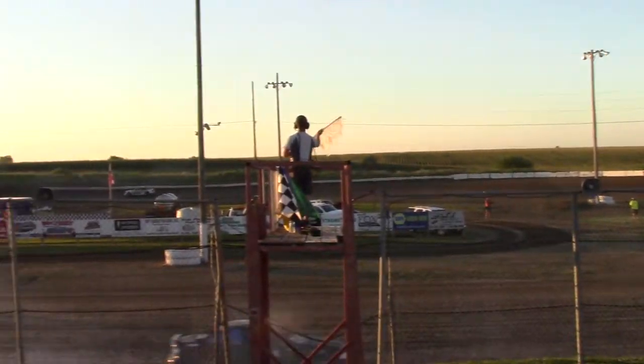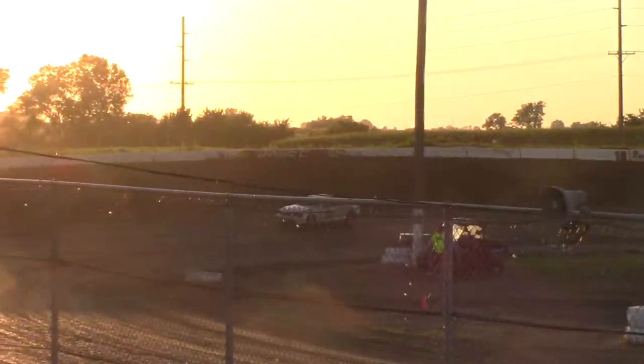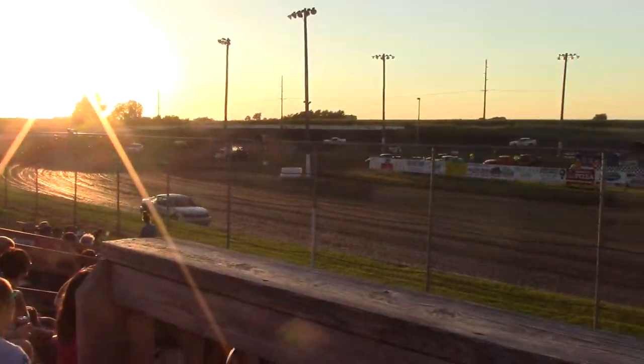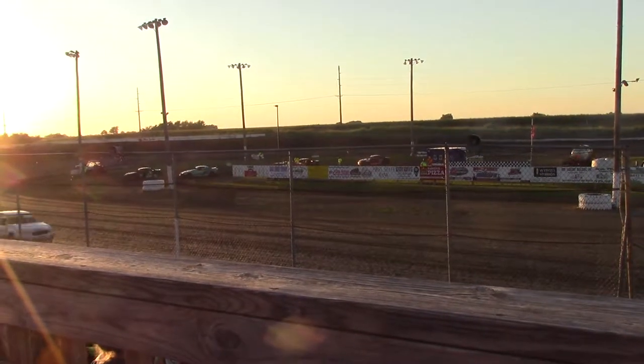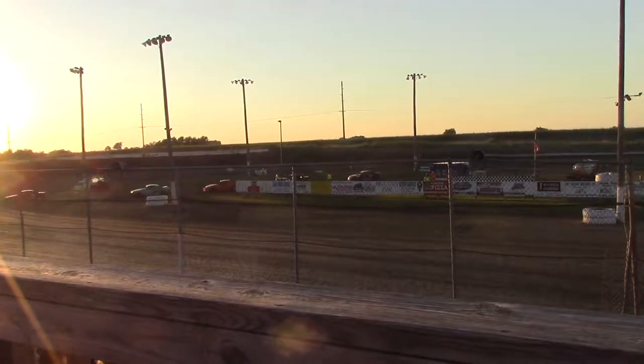On down the back straightaway, Curtis Miller all around out front. Brings it down — first day win for Miller in the 4-11. Second will go to the 33-8 of Patrick, and Ralph Jones drops it home in the number three spot.